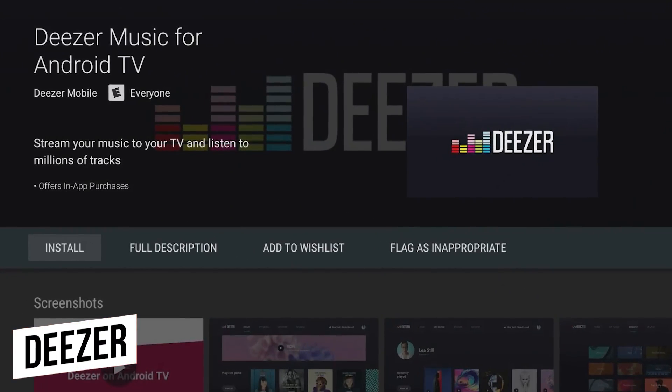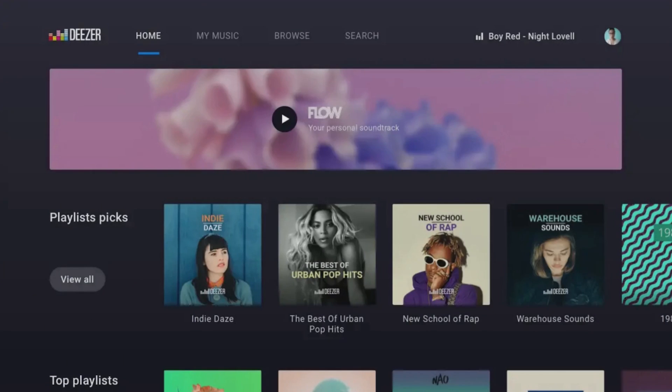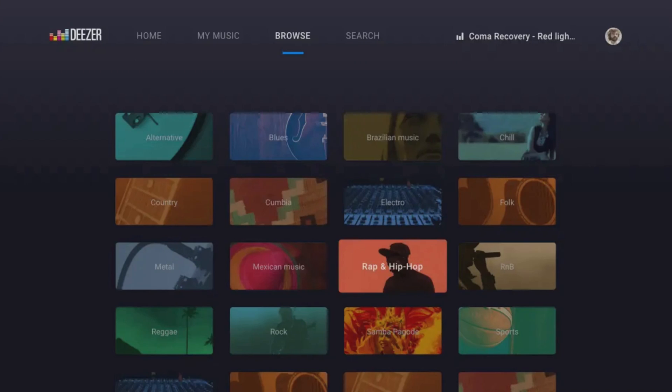Another music streaming service we'd recommend trying out is Deezer. It offers a dedicated app for Android TV with both free and premium plans.